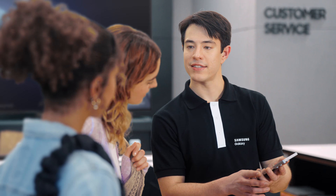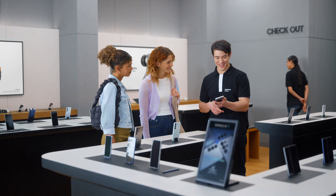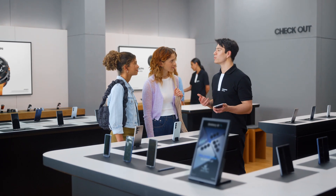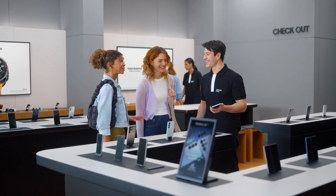This is the new Galaxy S25. There's a lot I can show you, but let's start with the basics. Want to see how it uses AI to get things done? Sure. Well, let's say that you want to try a new restaurant tonight — what are you in the mood for? Italian.